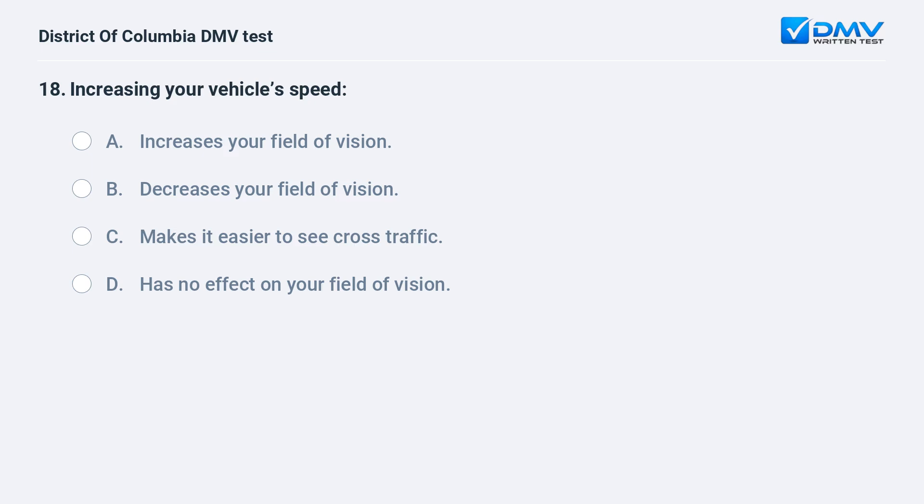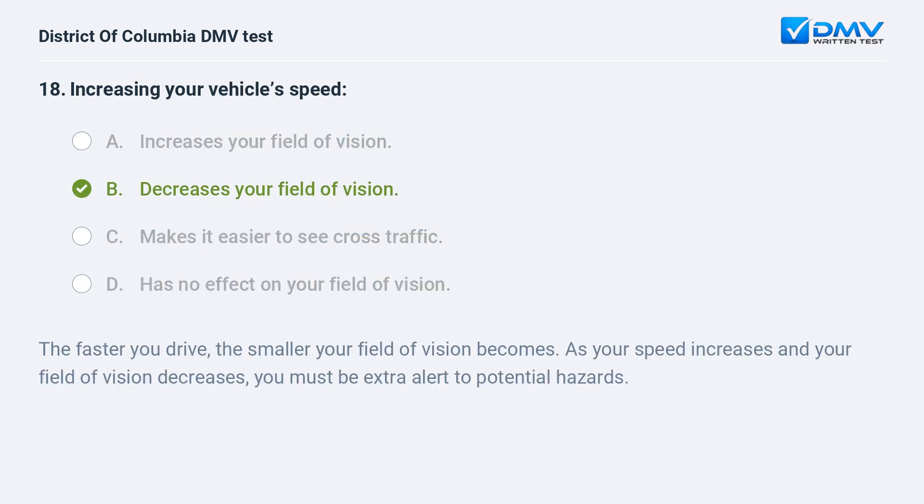Increasing your vehicle speed: A. Increases your field of vision. B. Decreases your field of vision. C. Makes it easier to see cross-traffic. D. Has no effect on your field of vision. The correct answer is B: it decreases your field of vision. The faster you drive, the smaller your field of vision becomes. As your speed increases and your field of vision decreases, you must be extra alert to potential hazards.